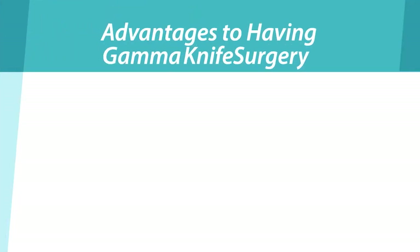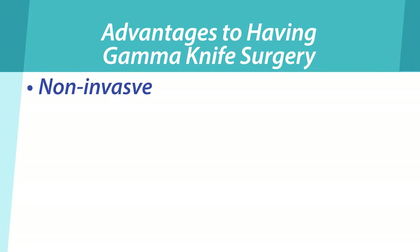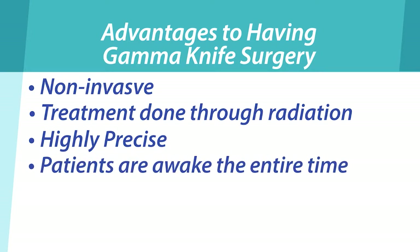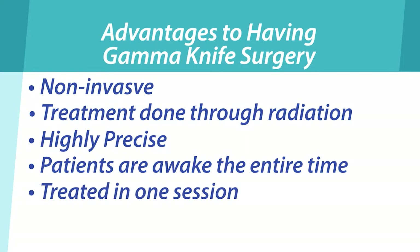There are many advantages to having Gamma Knife surgery. It is a non-invasive treatment done through radiation beams. It is highly precise, targeting only the diseased area without damaging any healthy surrounding tissue, and patients are usually treated in one session — no need to come back for more surgery over time.